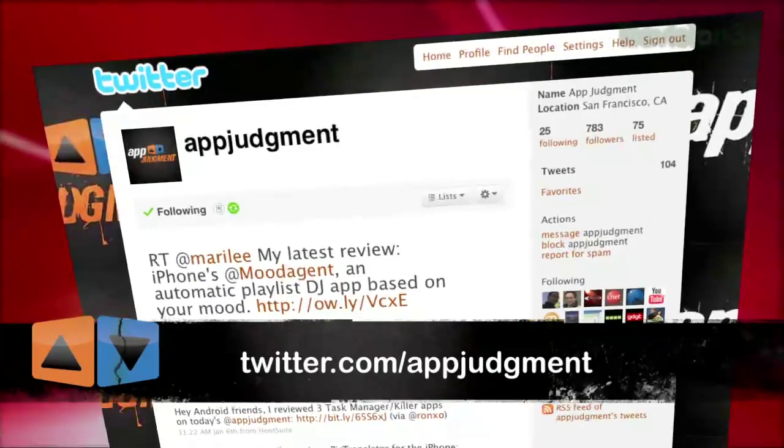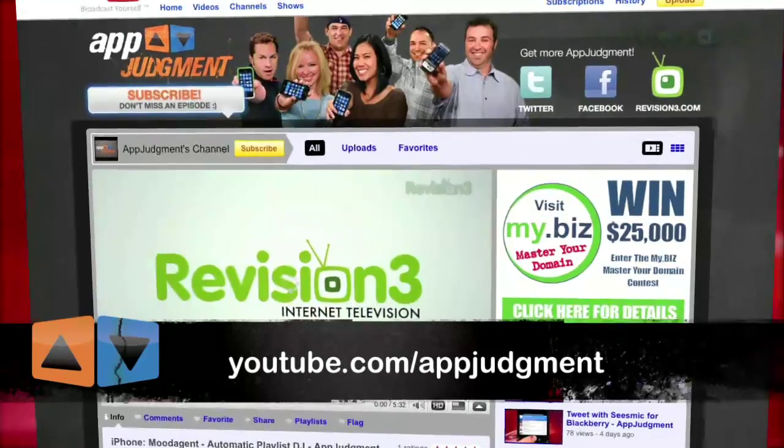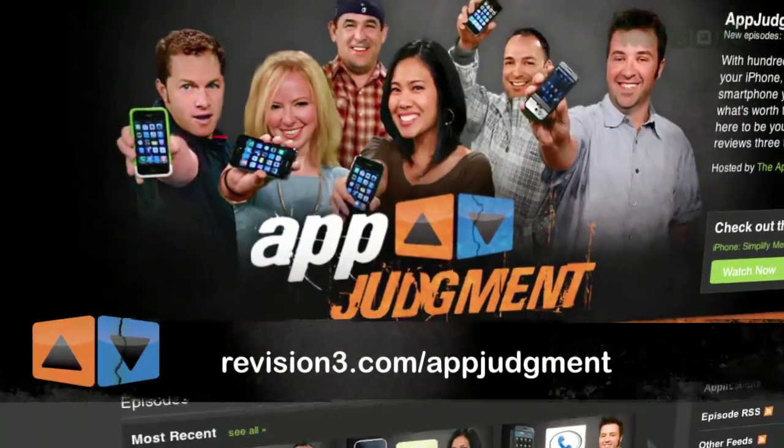You can also find us on Facebook, Twitter, YouTube, or our homepage at revision3.com/appjudgment. Take care and see you next time.